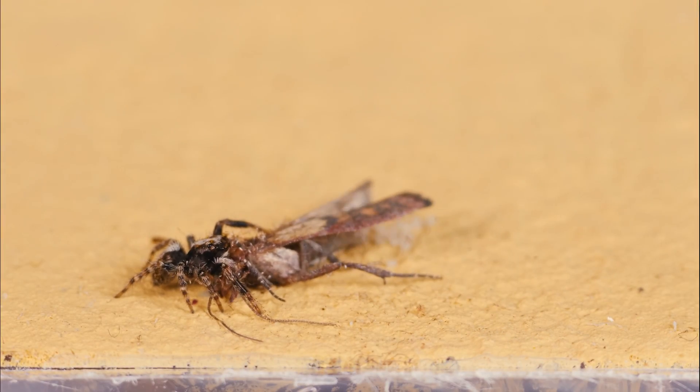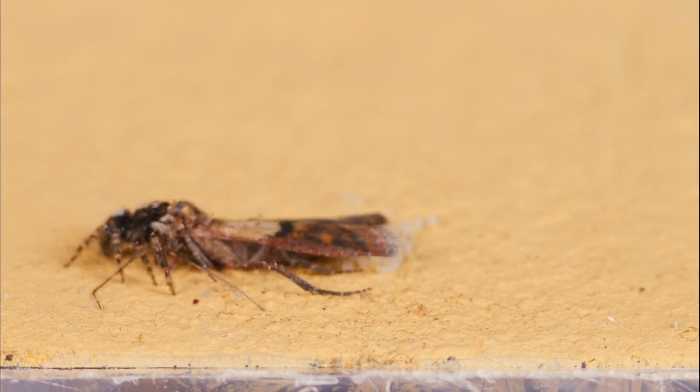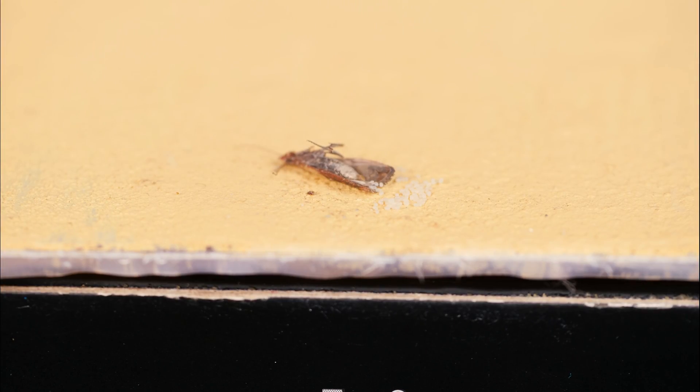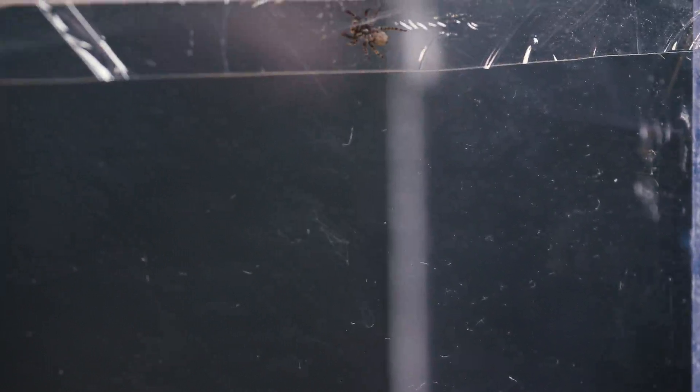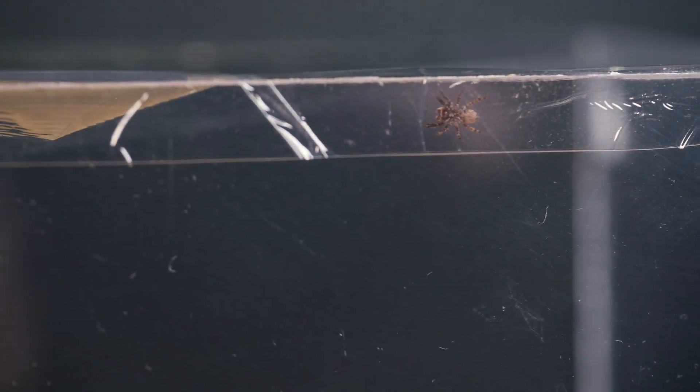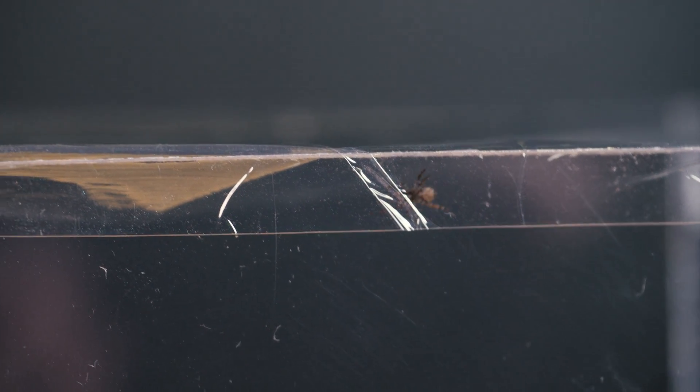As for our spider's hunting, it caught the moth not on the first attempt, but it was very interesting to watch its jumps for prey. On the second attempt, the spider managed to catch the moth, which was twice its size. Moreover, this moth activated a protective mechanism for prolonging its offspring, and it immediately began to lay eggs. Just imagine how many moths could have been born if not for this little jumping spider.